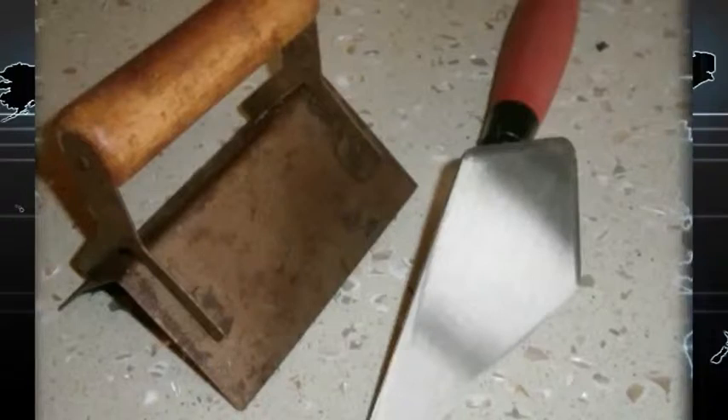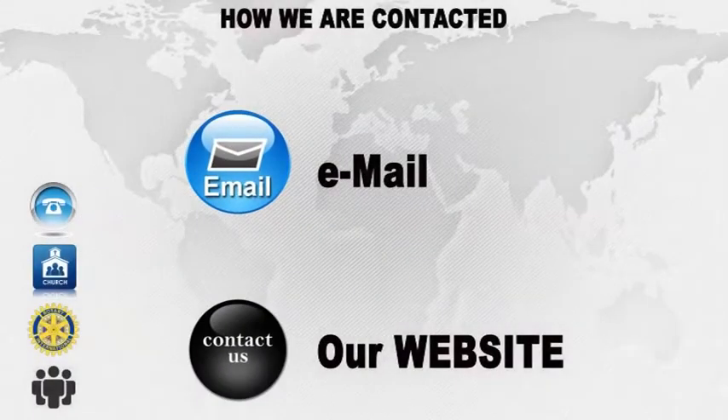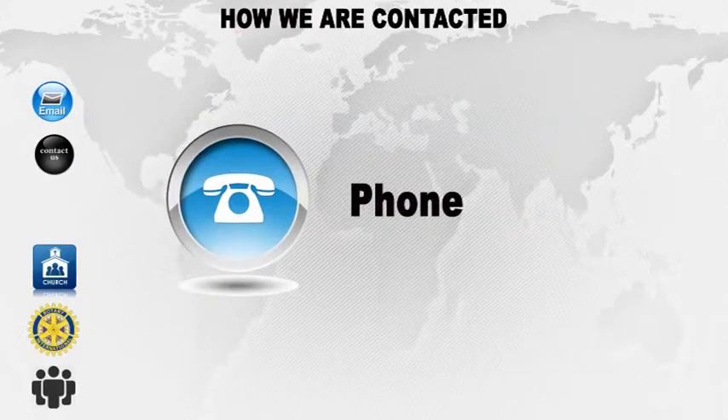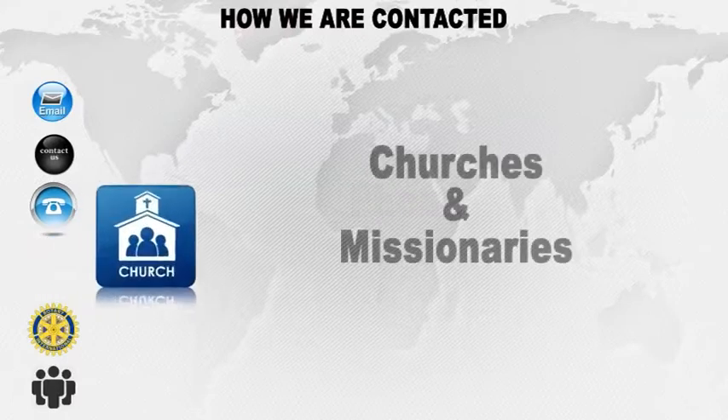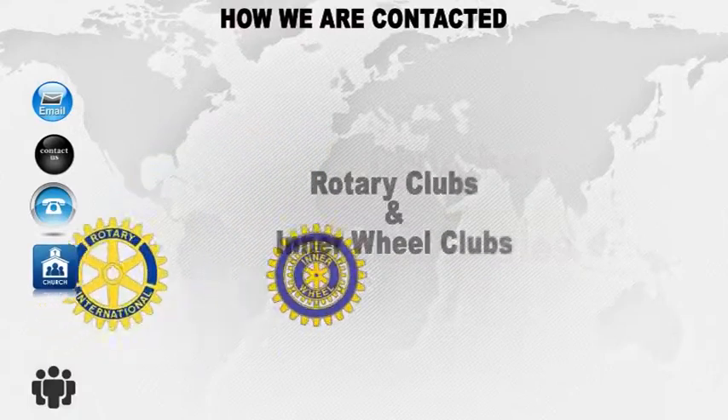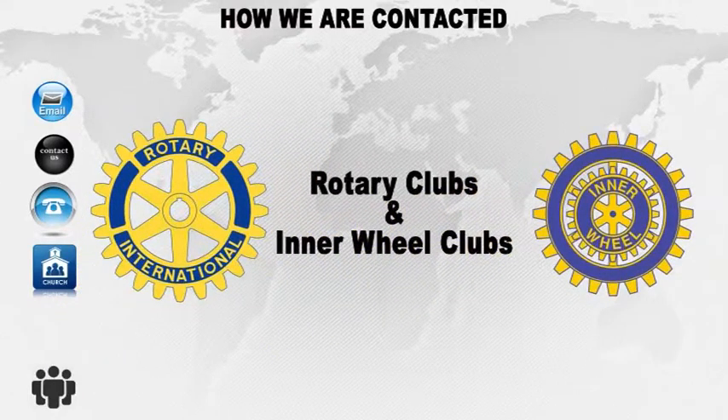The Inner Wheel ladies are seen here collecting these two items. Many third world countries have tools, but many are of very poor quality — like the one on the left in the picture. We are contacted in many ways; all inquiries where possible are checked, when necessary, by the nearest Rotary club on the ground. This often enables us to get a reliable contact we can liaise with.